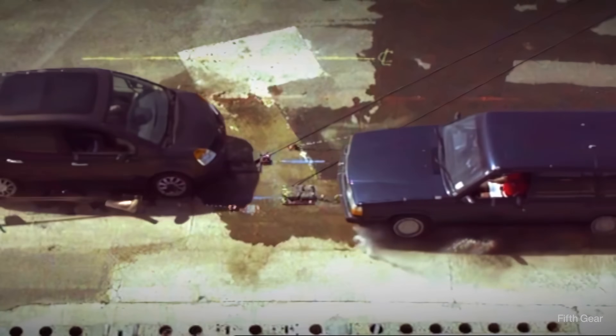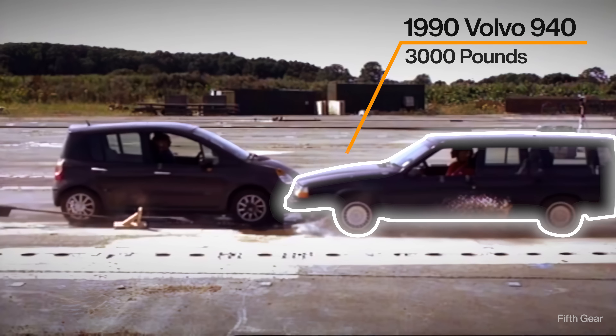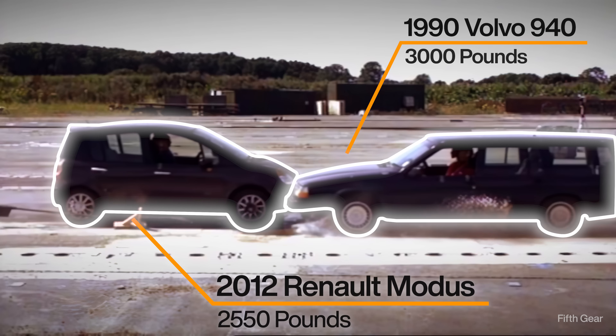You're seconds away from a head-on crash. Would you rather be in the tank-like 1990 Volvo, or do you opt for the newer 2012 Renault, but it's 500 pounds lighter? Place your bets now.